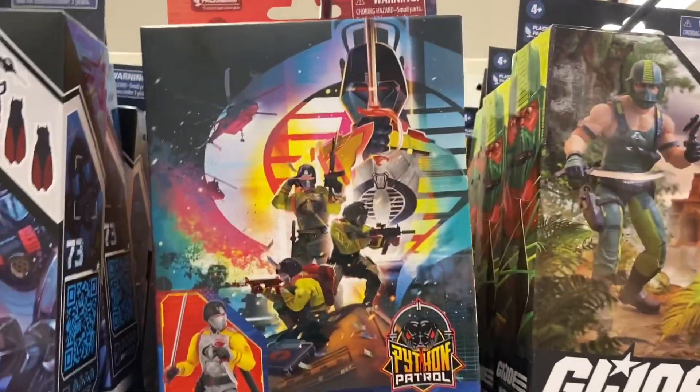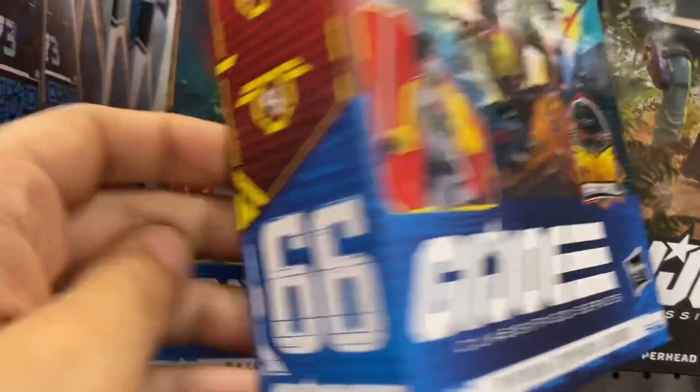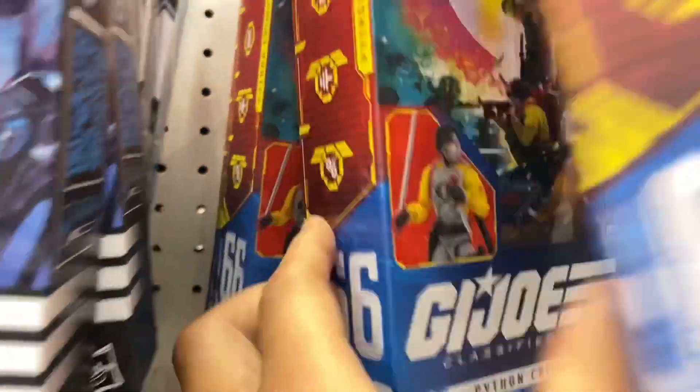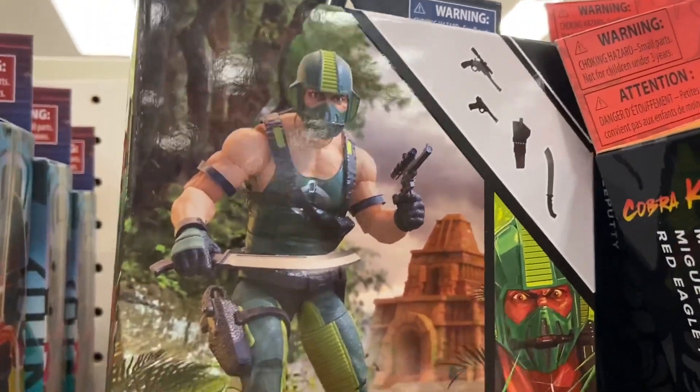I haven't done one of these so I'm doing it right now. Target Hunt. I should have filmed the one of the McFarlane toys where I found the Flash. This is in Fort Worth, Texas right now, just a few minutes from the Dallas Cowboys Stadium.